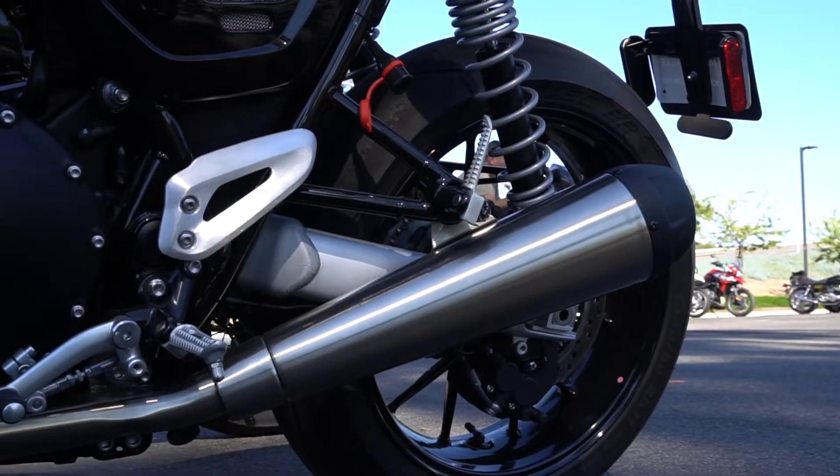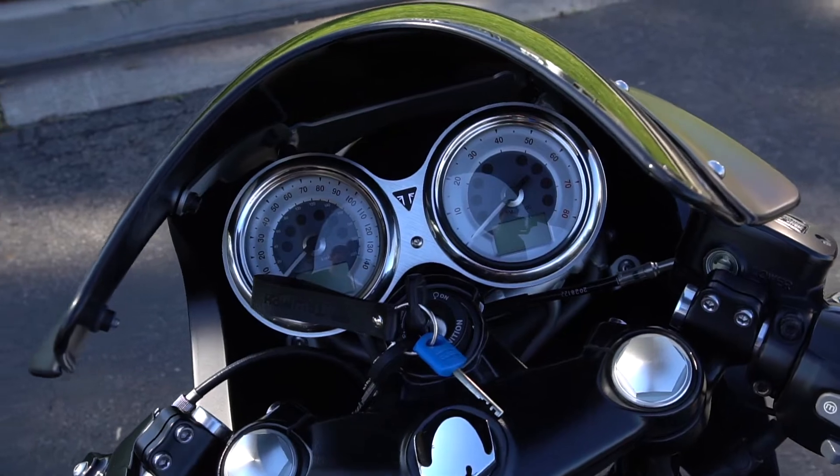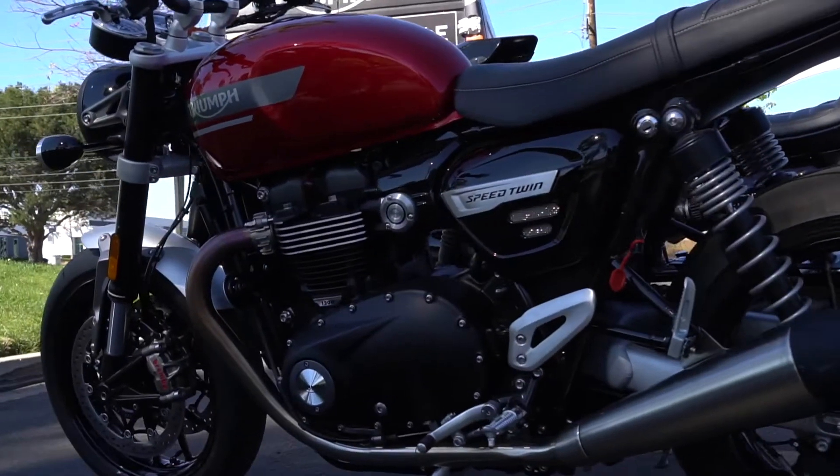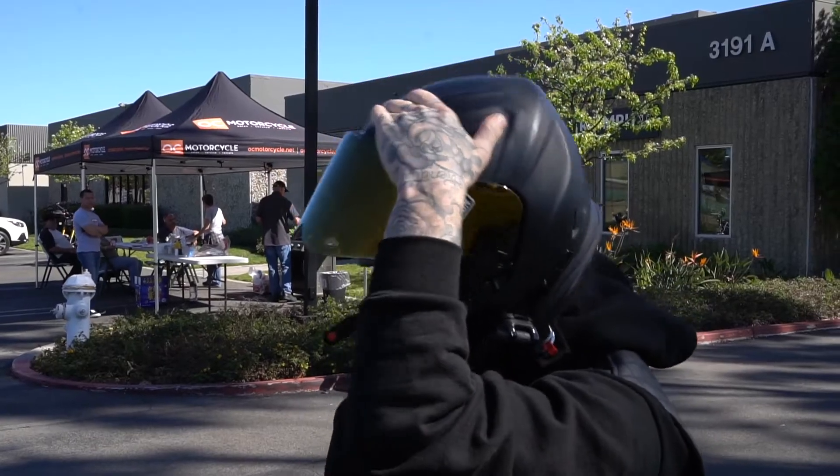I come from a dirt bike background, so my Thruxton's a little more street oriented. And I think what's cool about the Speed Twin is it's kind of that hybrid — it's kind of the sleeper of the modern classic category where, again, same components as my bike, but even a few of them are upgraded. You've got Brembo levers, the Brembo master cylinder. I'm super excited and can't wait to get out on the road and let everybody know my feedback.